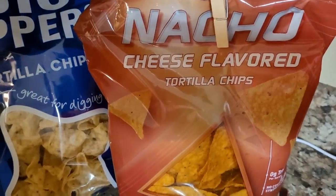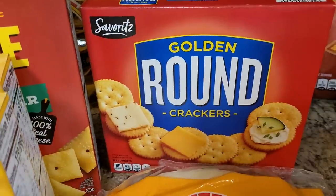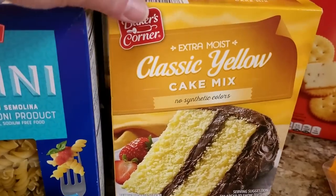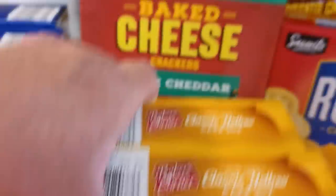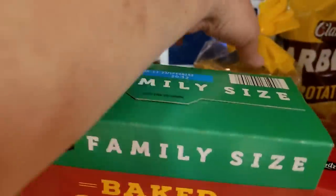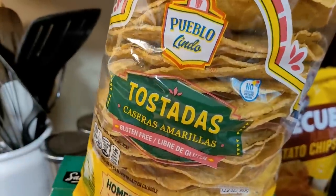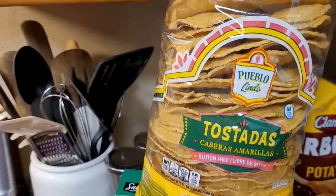Got some of the Aldi brand Doritos - we've already been in them. Got some tortilla scooper chips, some barbecue chips, some Ritz-style crackers, some flour tortillas - these are like the soft taco size. Got a couple of yellow cake mixes because I have another recipe or two over the holidays that I'll be using them for. Also got some white cheddar cheese crackers like Cheez-Its - my family loves these. And the tostadas, because these are very expensive other places and this is the best place to buy them for the price.